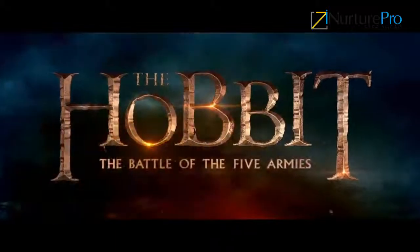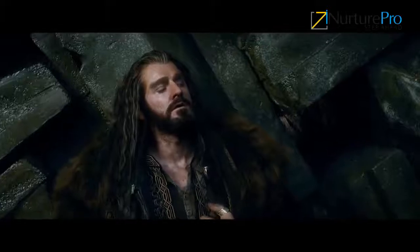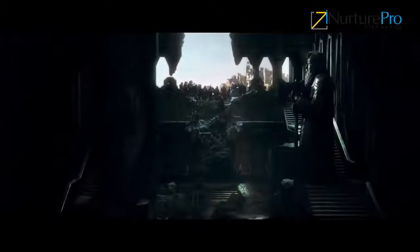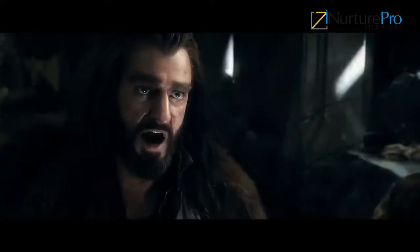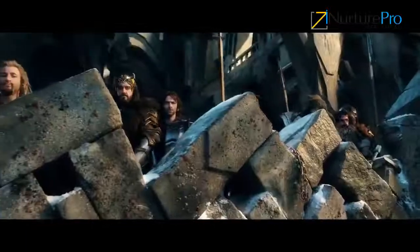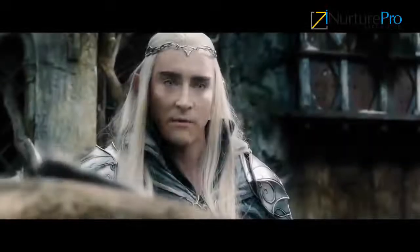The Hobbit will be the first worldwide release of a 48 fps film shot entirely with digital Red 4K cameras. Thank you for watching this video.